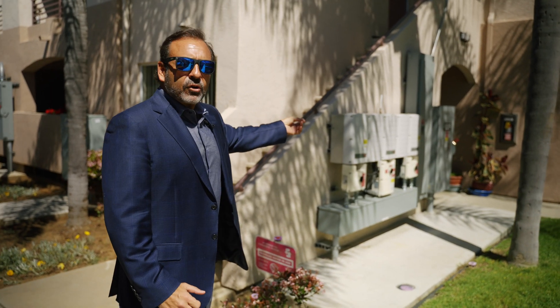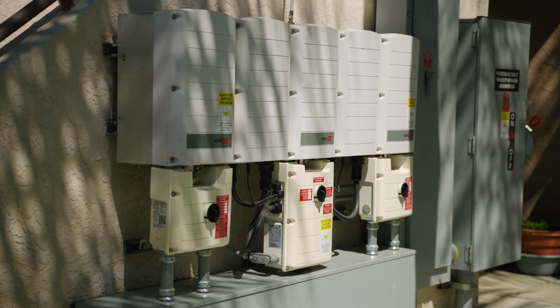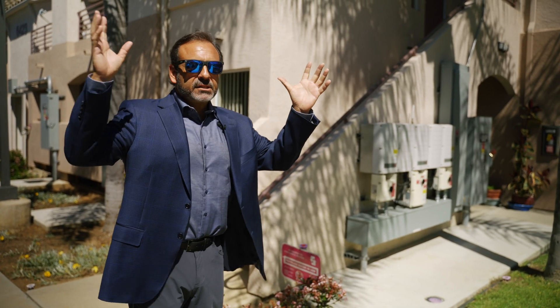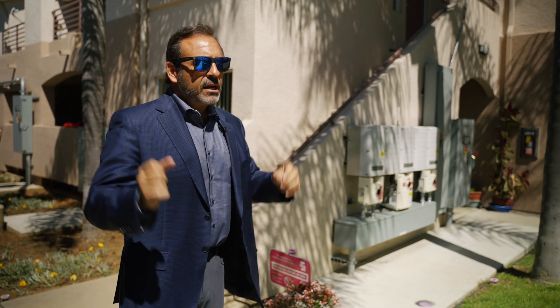Right here we have all of the inverters and the disconnects. This is how the power is converted from DC — which is what is being produced from the sun — to AC, so that it can actually be utilized by people here at the property.